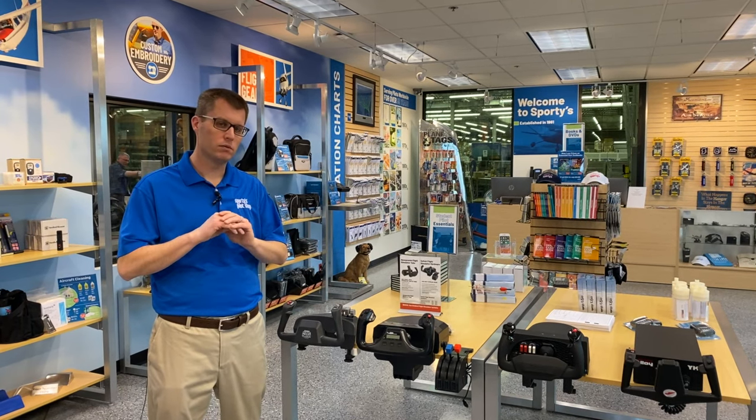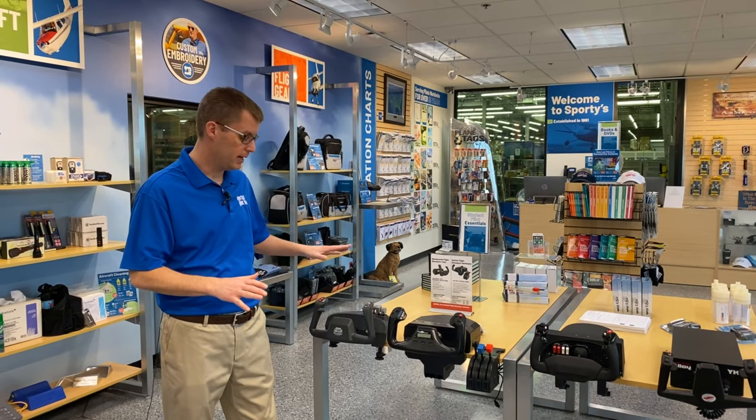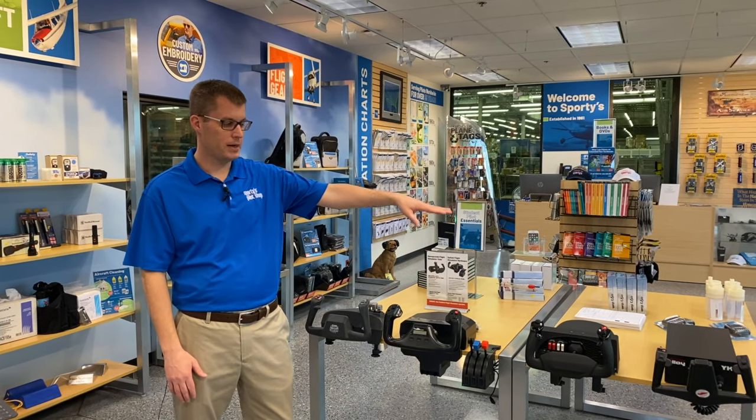With those details out of the way, let's talk about what we have. The base of any flight simulator system should be a yoke. There are four main options out there today, starting just over $100 and going up to about $800.